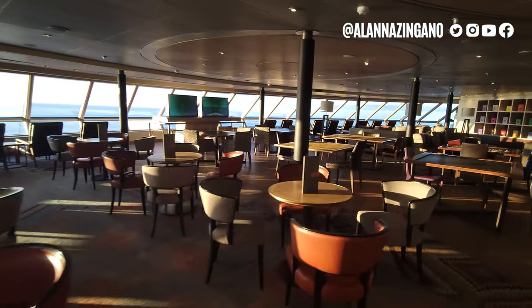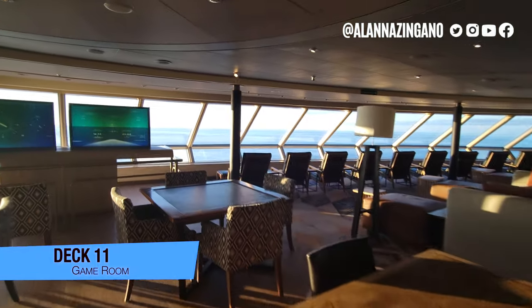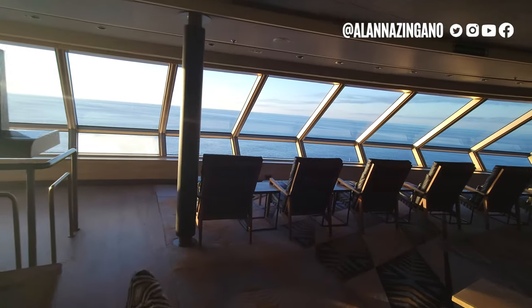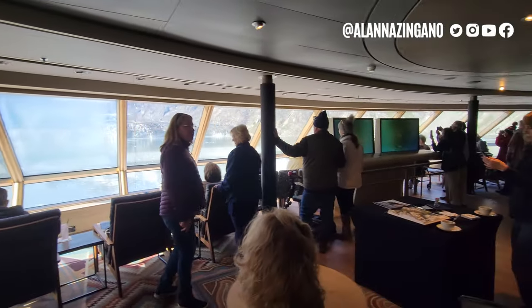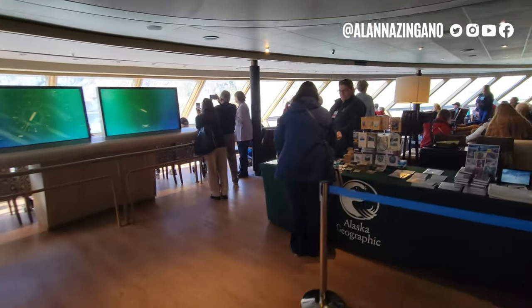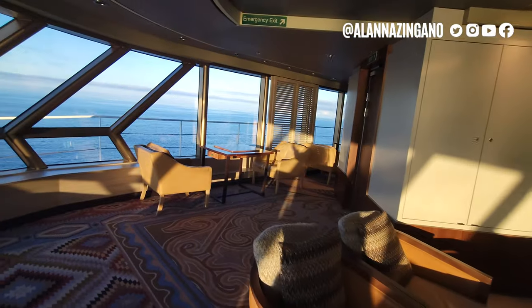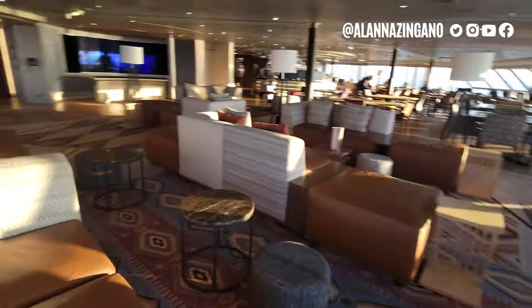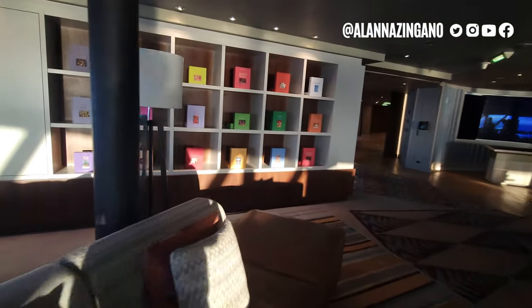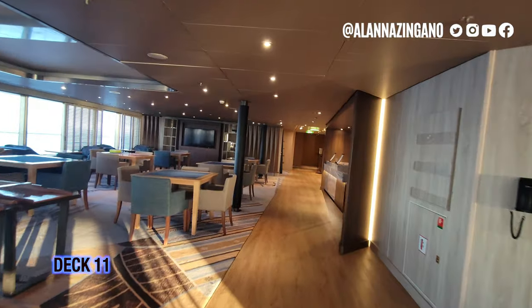Up here there are puzzles and games, and this really becomes a spot to hang out especially during scenic cruising days. During Glacier Bay this area was particularly packed — very crowded with people enjoying the scenery. We had park rangers with their pop-up gift shop, answering questions, and the narrated scenic cruising commentary was piped in here and throughout the ship and in your stateroom. Really comfortable couches — a great spot to hang out.